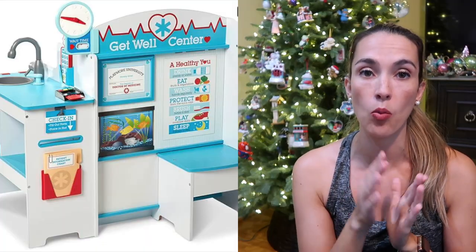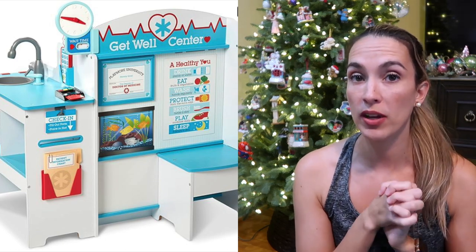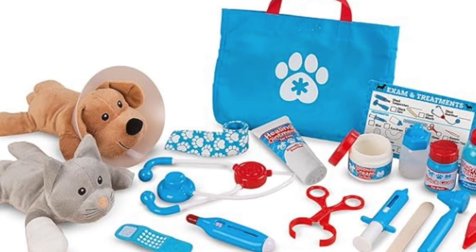My kids also loved playing vet or doctor. We have this big Melissa and Doug well care center or doctor center. You can pair it with the Melissa and Doug play set with a cute little dog and cat, and it comes with a bag of all the doctor supplies.